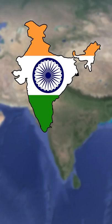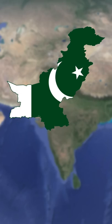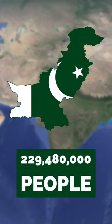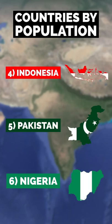Let's compare India to Pakistan. India is home to over 1.4 billion people and has an annual population growth rate of 1%. Pakistan is home to almost 230 million people and has a 2% growth rate. This makes India the second most populous country in the world and Pakistan the fifth.